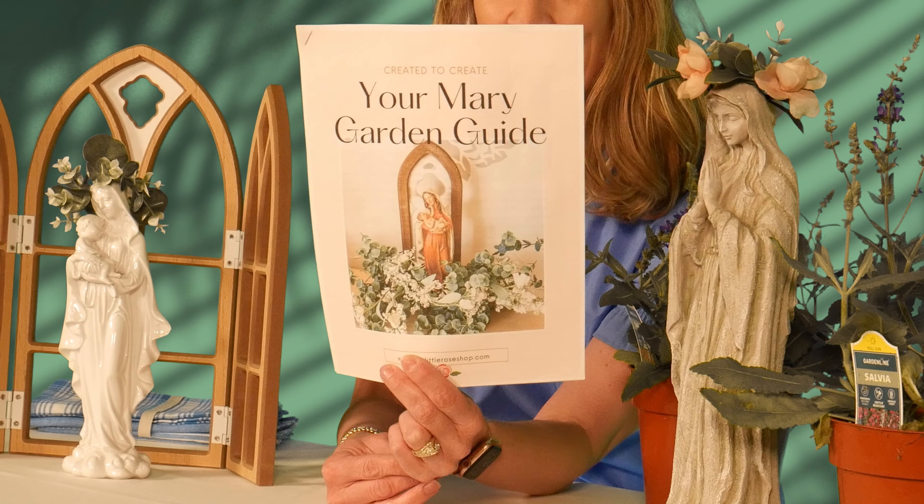Be sure to print off your guide. Raquel has a four-week process — it doesn't have to take four weeks, but she has four steps to help you create your own Mary garden. It's so easy, she's thought of everything, and it's going to bring you beauty, peace, and some extra fun into your May.